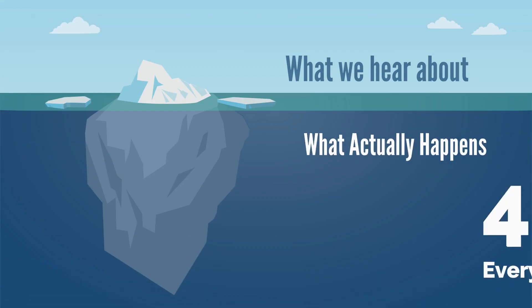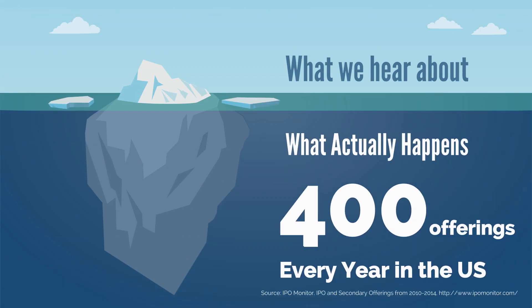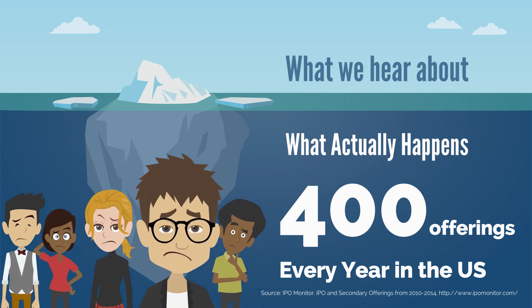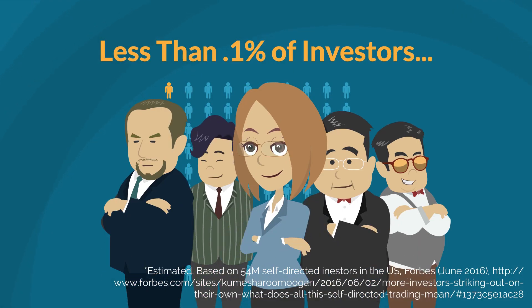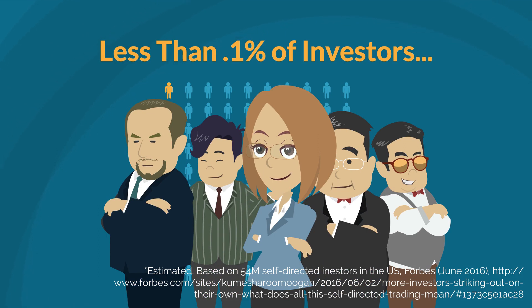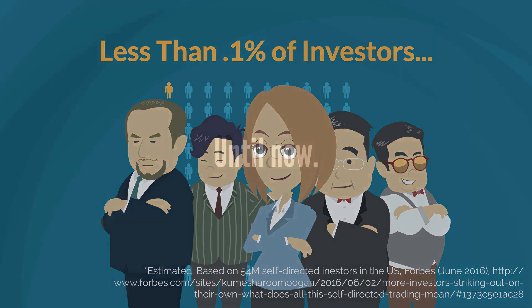Did you know that there are typically over 400 IPOs and secondary offerings in the U.S. every year? Probably not, because actually accessing IPO shares has been stacked against retail investors. In fact, less than 0.1% of investors have ever been able to access IPOs. Instead, large institutional buyers get most, if not all, of the allocation, leaving individual retail investors out.